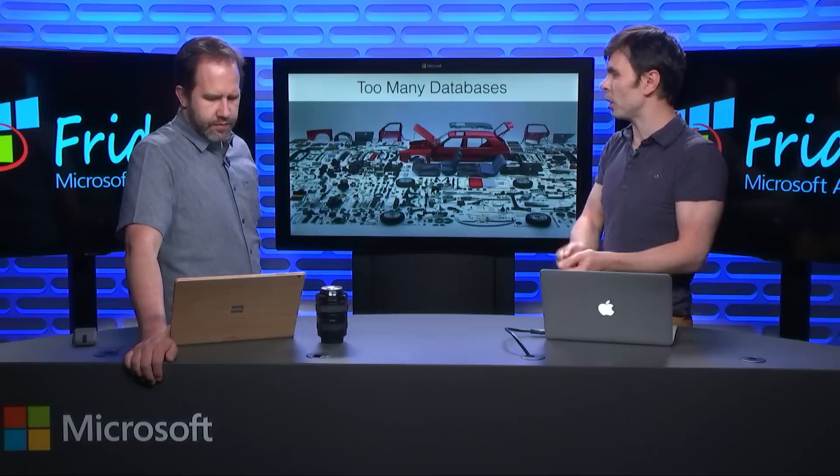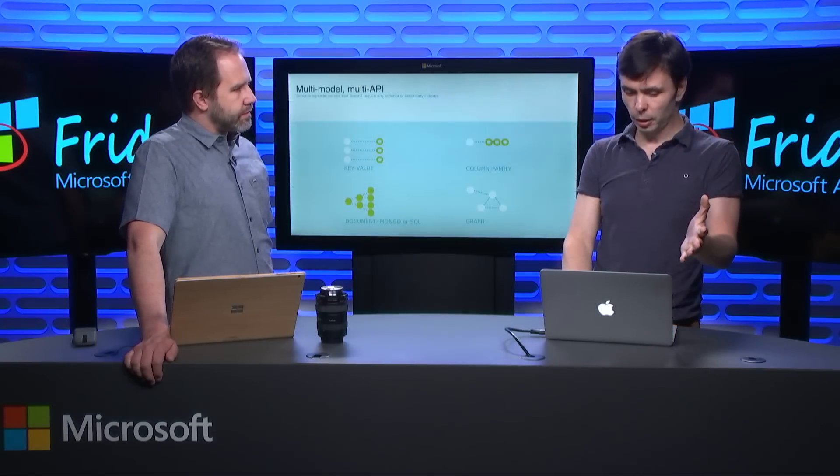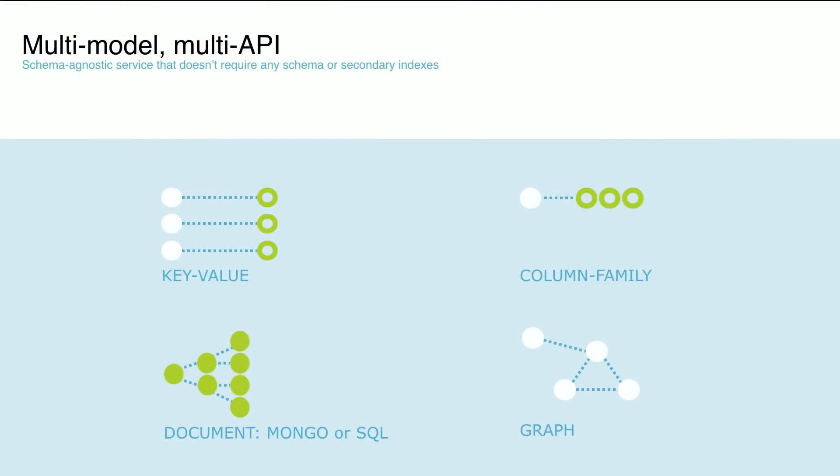Instead of you getting one database for your key-value pairs and one database for your documents, you can get one single database — Azure Cosmos DB — that gives you key-value, wide column family, documents, or graphs. And the cool thing about it is that you can access this data using different APIs at the same time, for scenarios that make sense.